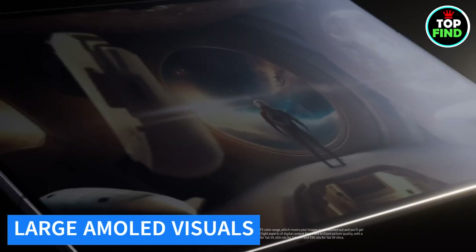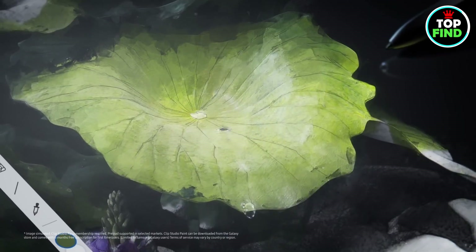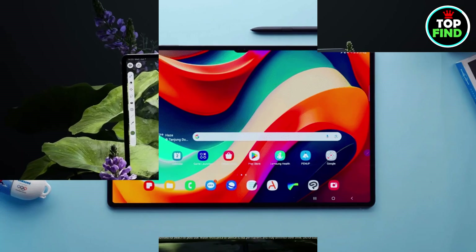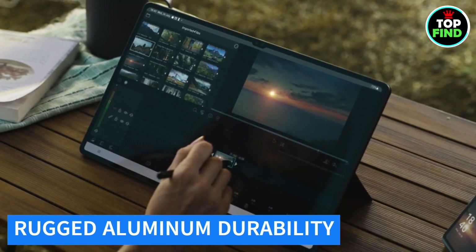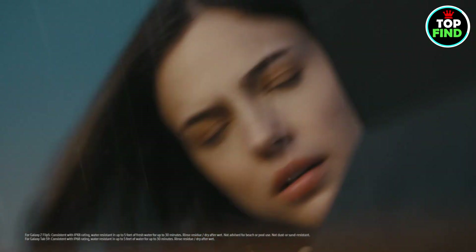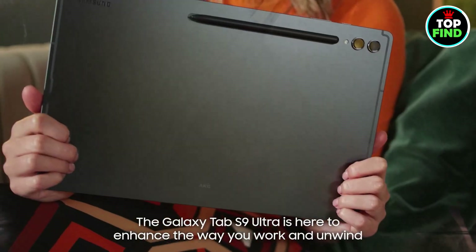Behold stunning visuals on the colossal 14.6-inch Dynamic AMOLED 2X screen, the largest on the Tab S9 series, delivering intense colors, deep contrasts, and unbelievable brilliance. Take confidence in its durability with an armor-aluminum frame designed to protect against bumps, and an IP68 rating for water and dust resistance — a rarity in the tablet market.